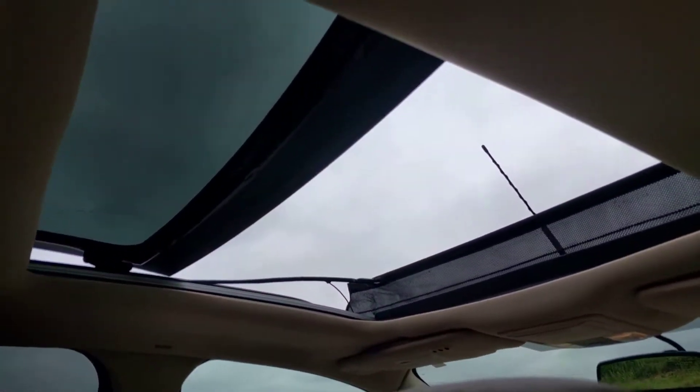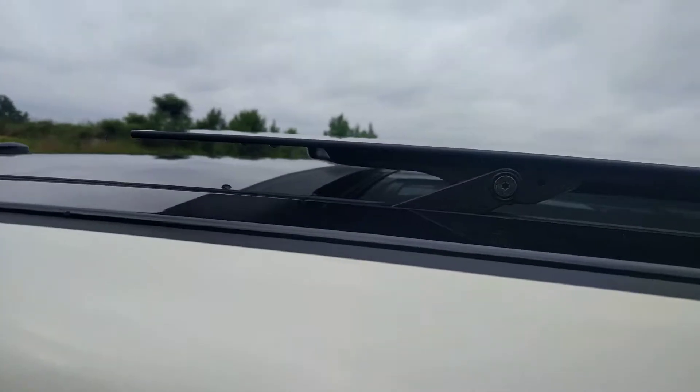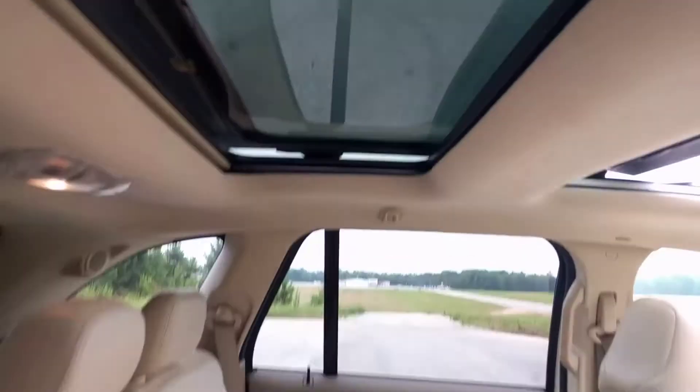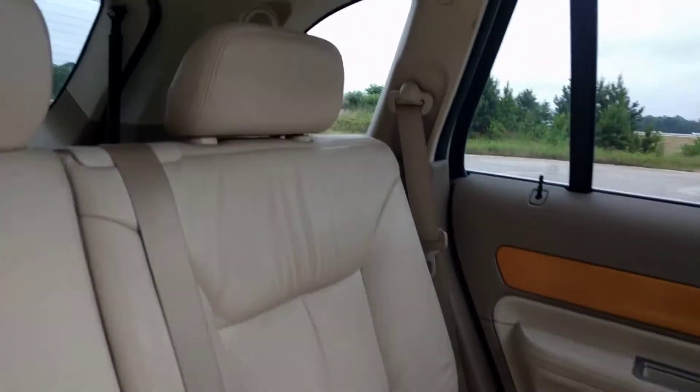It's got the panoramic sunroof in the front and then the moonroof here. You can kind of see that right now because it's open — it looks a little darker, but there's actually just a second piece of glass right there.